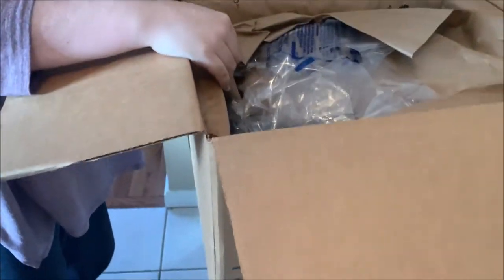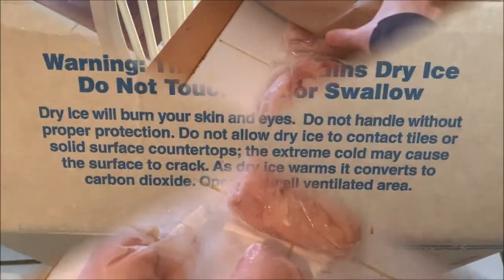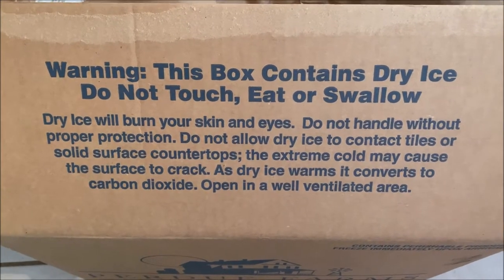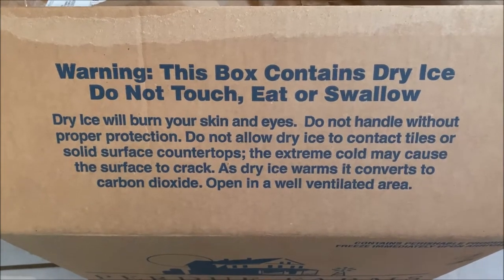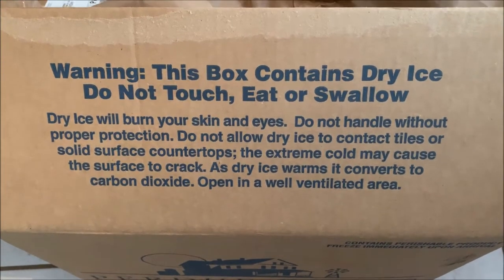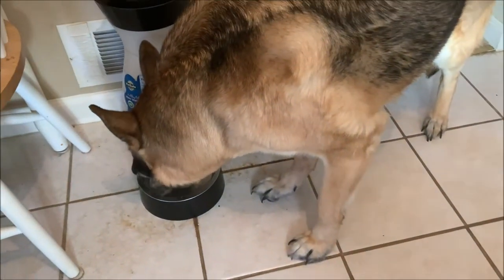First let me tell you about the unboxing experience. I opened the box, took the chicken out, and put it onto the table. There was dry ice inside the box. Warning: this box contains dry ice. Do not touch, eat, or swallow. Dry ice will burn your skin and eyes. Do not handle without proper protection. Do not allow dry ice to contact tiles or... it's f***ing cold.